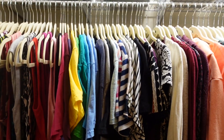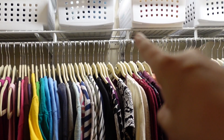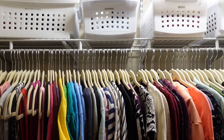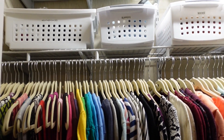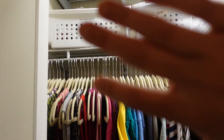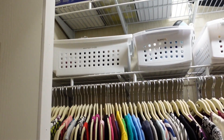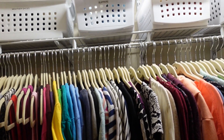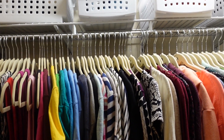For this closet, the one thing that had to be done was a track shelf. Once I got the track shelf in, I was able to put my clothes on it and had plenty of room — so I just shoved stuff on there. But then I wanted one more thing, and that was the bins.